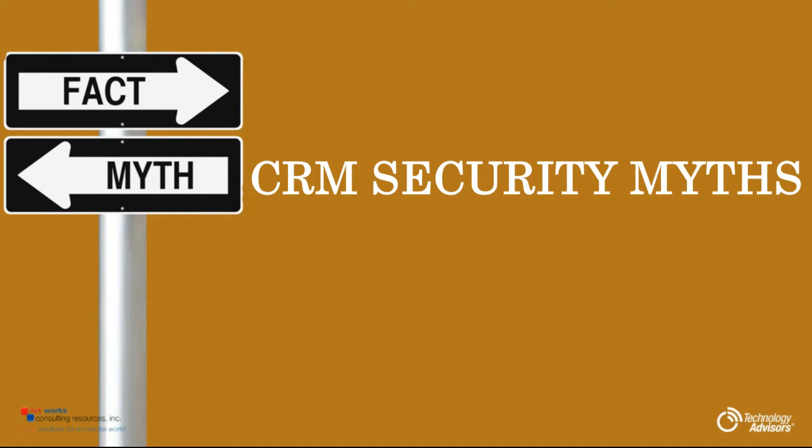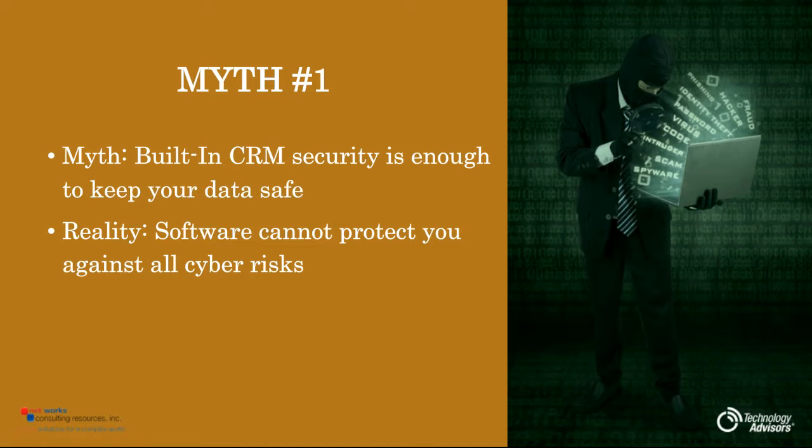Myth number one: built-in CRM security is enough to keep your data safe. Unfortunately, the reality is that the software's innate security can't protect you against all cyber risks. It's just impossible.